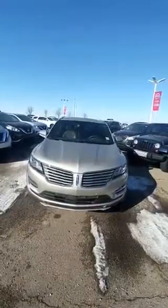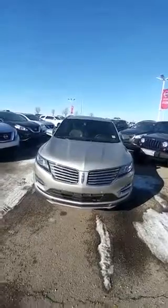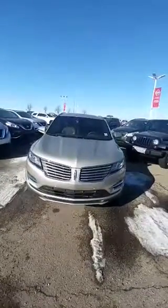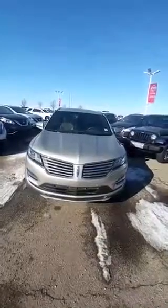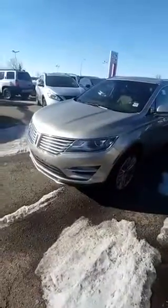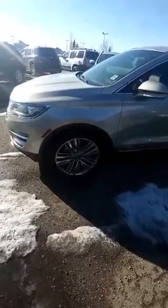Hi Corey, this is Haneesh from Sherwood Nissan. As you requested, I'm making a video for you on this 2015 Lincoln MKC. It has LED lights on it and 18-inch aluminum painted wheels. I'm going to show you the interior of the car now.